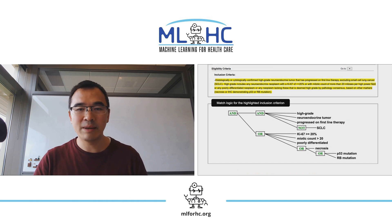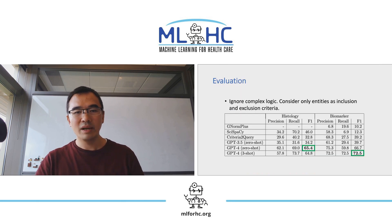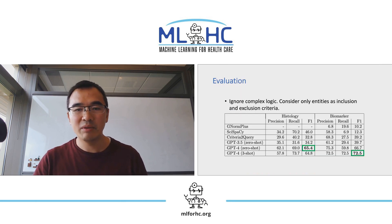The top of this slide shows an example eligibility criterion from a trial. The bottom shows a parsed, complex, structured matching logic for this criterion. To assess the performance of the system, we developed a test set that was carefully annotated by three molecular pathologists. In the first simple setting, we focus on evaluating extraction of histology and biomarker entities relevant for inclusion and exclusion criteria, ignoring the complex matching logic. The results show GPT-4 delivers strong performance in extracting histology and biomarker information out-of-the-box, outperforming baseline models by over 30 points at F1.